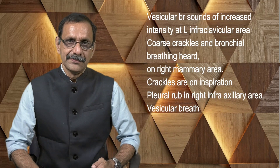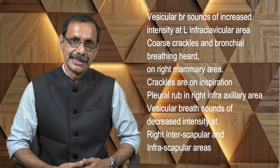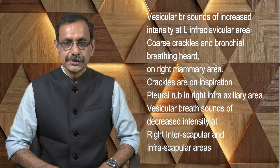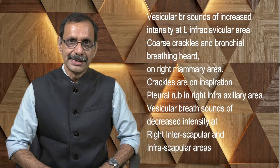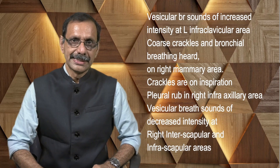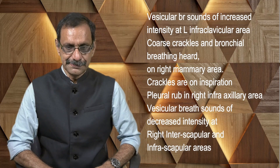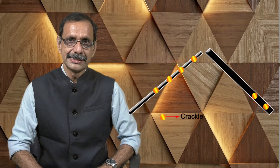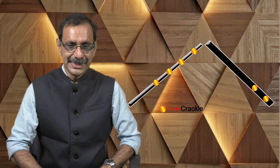Coming to the right mammary area — actually we should call it the inframammary area, but some books do not mention that term, so I am calling it just the mammary area. Coarse crackles and bronchial breathing are heard in the right mammary area. The bronchial breathing is almost typical — the hollow aspirate quality, a gap between inspiration and expiration. The crackles are present in the middle and later part of inspiration, and also a few crackles at the end of expiration.